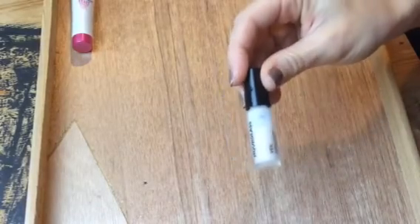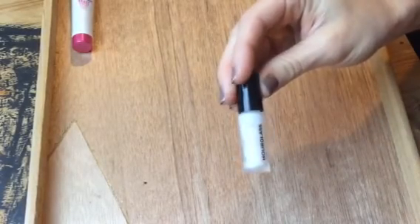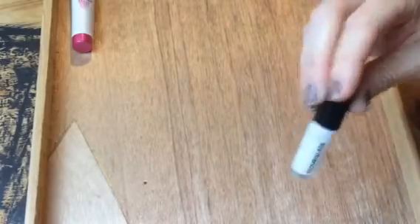I picked two primers and both of these are samples. My drugstore one is the L'Oreal Youth Code Texture Perfecter Pore Vanisher, and my high-end one is the Hourglass Mineral Veil Primer. I've tried it once and I think I liked it, but I'd like to give it a little bit more of a trial.